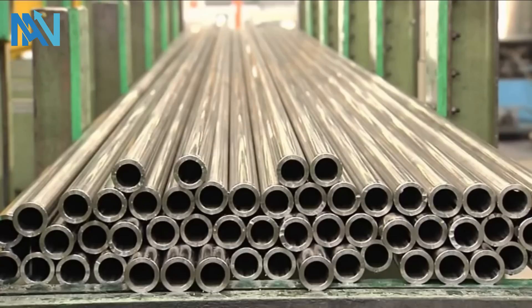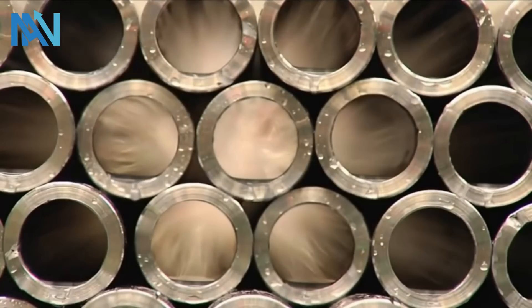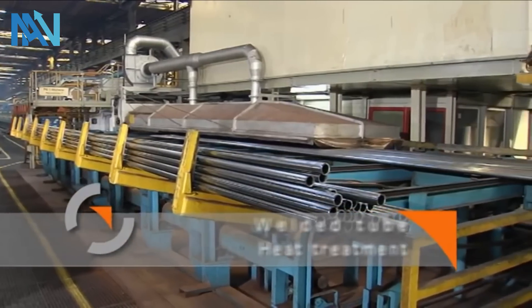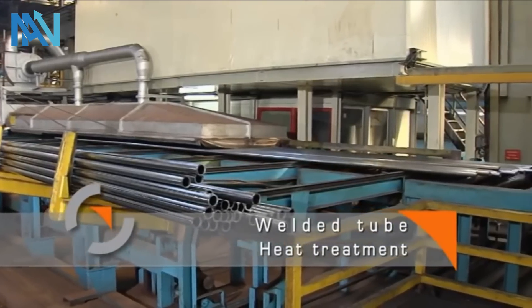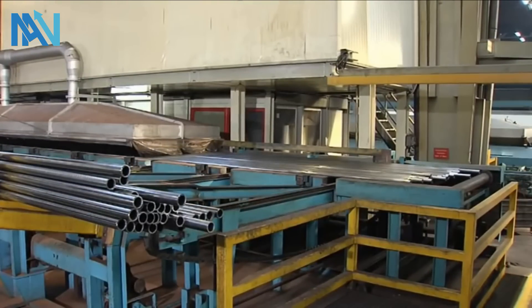For some of the tubes, this is the final production stage. For precision tubes from Salzgitter Management Precision, it's the beginning of the refinement. To prepare the welded tube for subsequent cold drawing, it first has to be annealed.